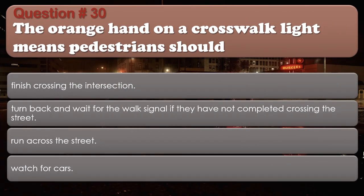Question 30: The orange hand on a crosswalk light means pedestrians should: Finish crossing the intersection; Turn back and wait for the walk signal if they have not completed crossing the street; Run across the street; Watch for cars. The correct answer is: Finish crossing the intersection.